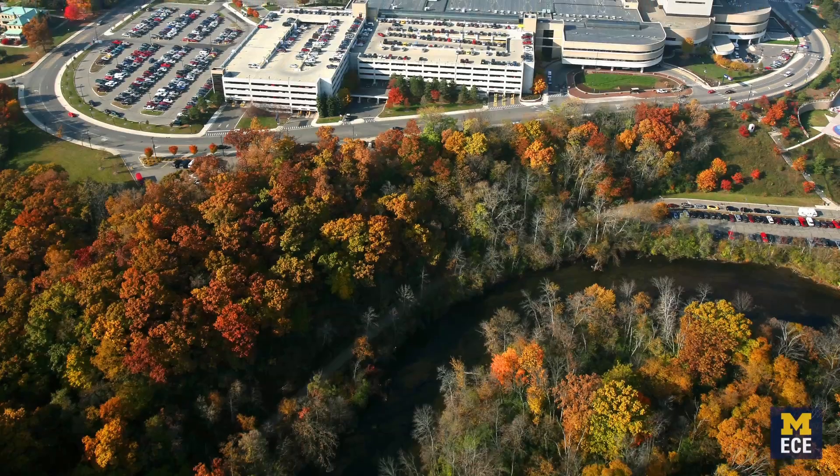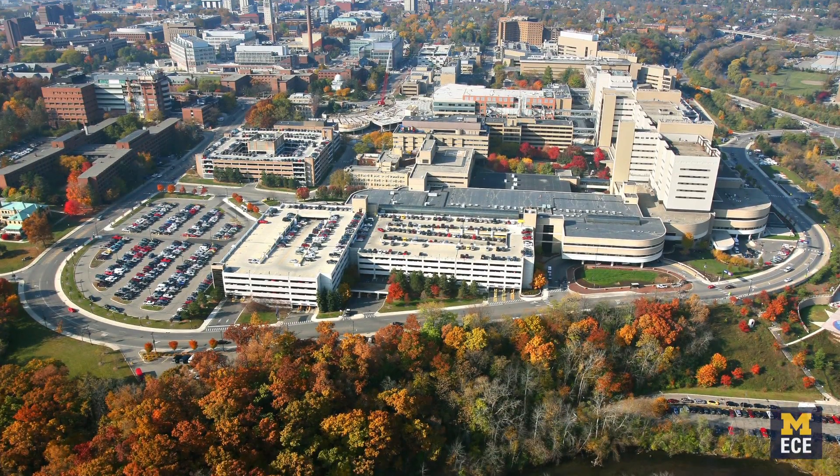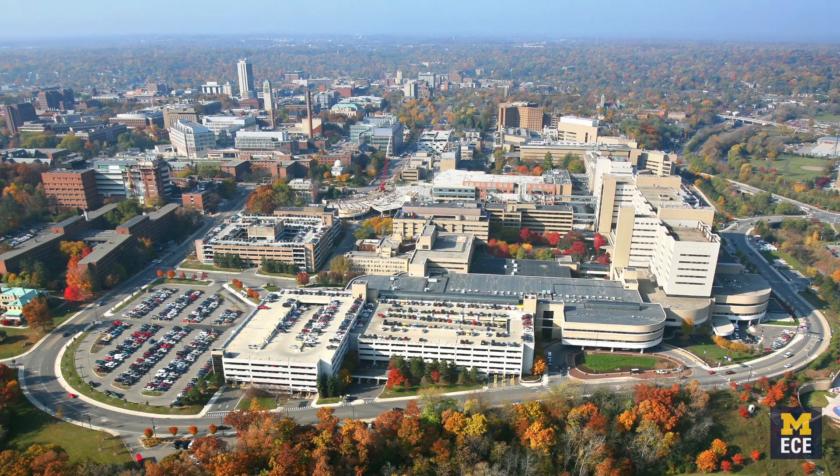My department is extremely international. We have a very diverse group of people with really strong collaborations between different groups and between different departments. Having a university like Michigan where you have all these top-ranked programs and great faculty, you can bring together people who know physics and chemistry and electronics really well. And it's that fusion of different ideas and concepts that really makes this research shine.